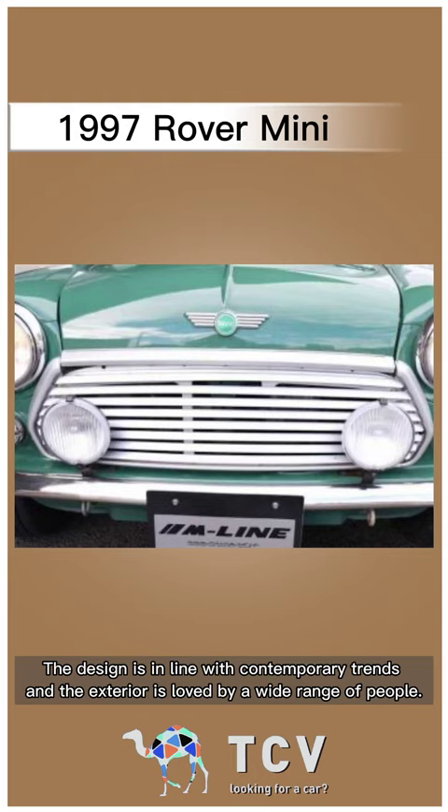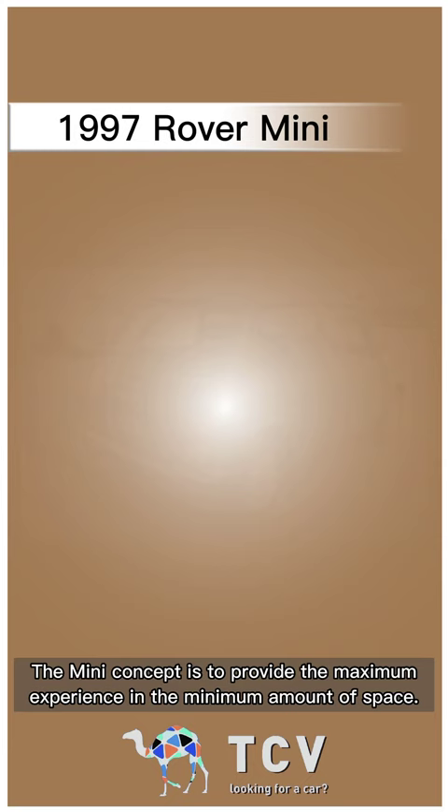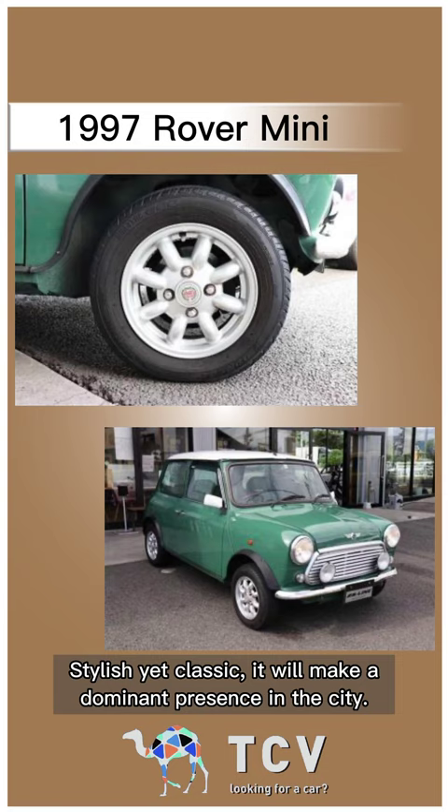The Mini Cooper is a classic among the Mini models, and offers the typical Mini driving performance and comfort. The Mini concept is to provide the maximum experience in the minimum amount of space. Stylish yet classic, it will make a dominant presence in the city.